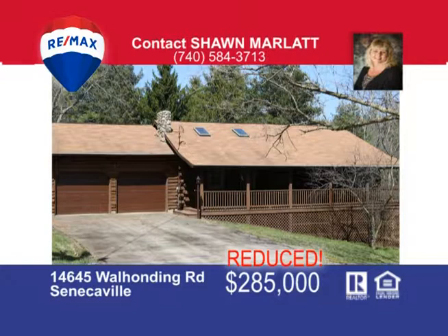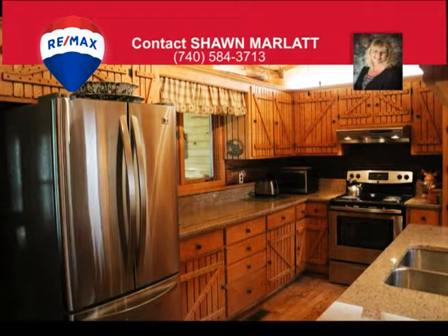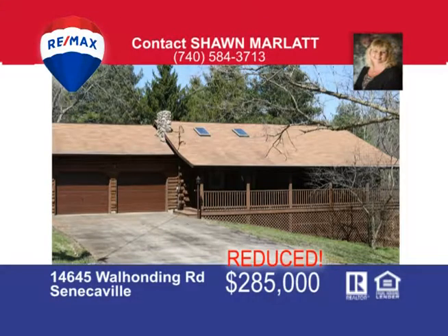Enjoy the view from this three-bedroom, two-full-bath log home with a full finished walkout basement, wrap-around deck and covered porch, an enclosed sunroom and Florida room that's heated to sit and relax in year-round. This lovely home has been updated inside with granite countertops and breakfast bar, an open layout in the dining area and spacious living room with cathedral ceilings and stone fireplace. There's a two-car attached garage and two-car detached garage, all situated on five gorgeous acres of prime land with county water and a dock to enjoy on a private lake with no conservancy fees. Call me today at 740-584-3713 and ask for Sean Marlatt.